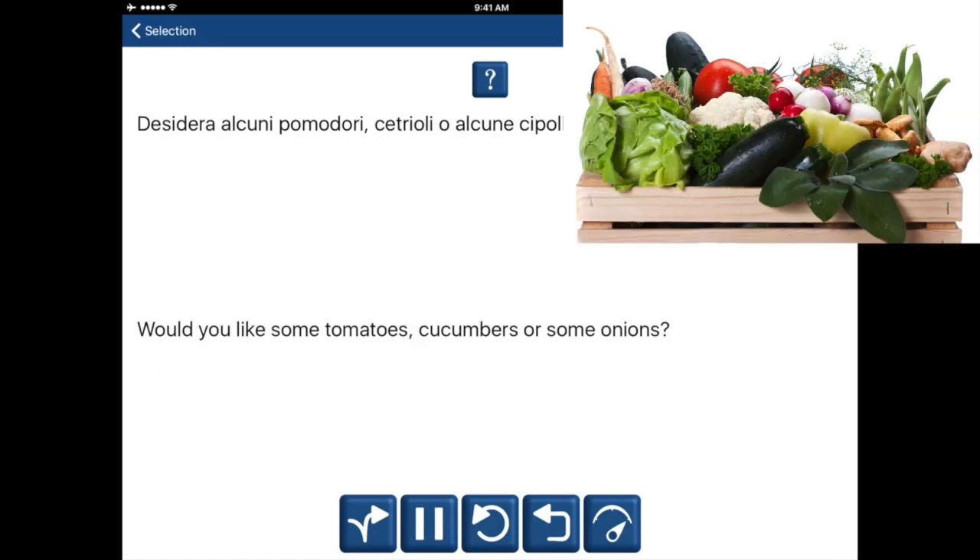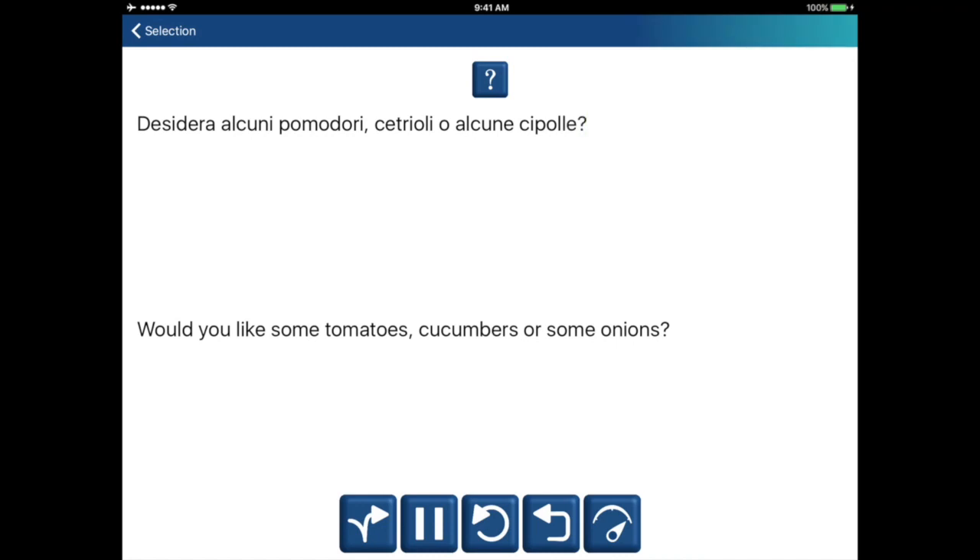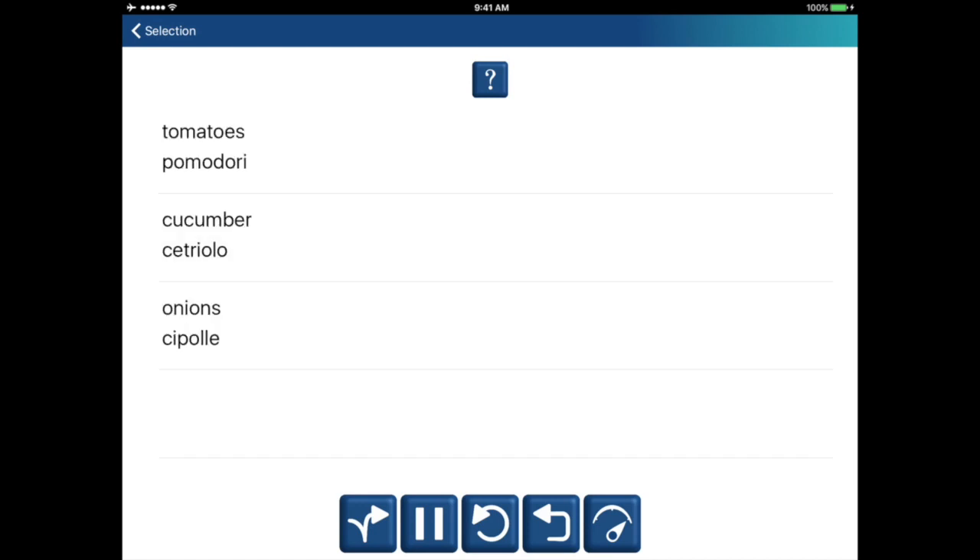Desidera alcuni pomodori, cetrioli o alcuni pomodori? Con le cipolle. Would you like some tomatoes, cucumbers or some onions? Tomatoes. Pomodori. Cucumber. Cetriolo. Onions. Cipolle.